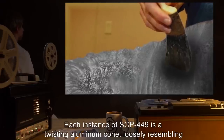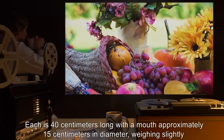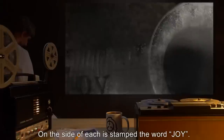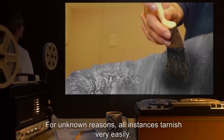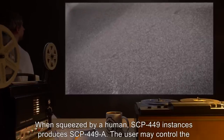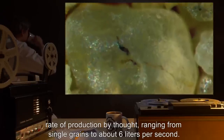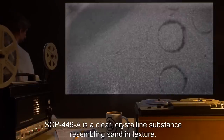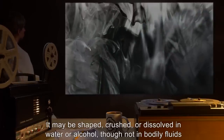Description: Each instance of SCP-449 is a twisting aluminum cone, loosely resembling a cornucopia. Each is 40 centimeters long with a mouth approximately 15 centimeters in diameter, weighing slightly more than a kilogram. On the side of each is stamped the word 'Joy.' For unknown reasons, all instances tarnish very easily. When squeezed by a human, SCP-449 instances produce SCP-449-A. The user may control the rate of production by thought, ranging from single grains to about 6 liters per second. SCP-449-A is a clear, crystalline substance resembling sand in texture. It may be shaped, crushed, or dissolved in water or alcohol, though not in bodily fluids other than blood. It is odorless and tasteless.